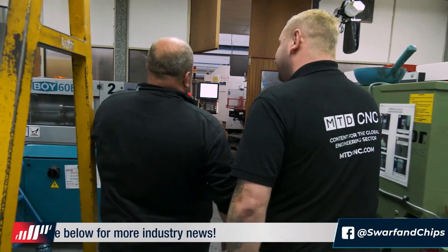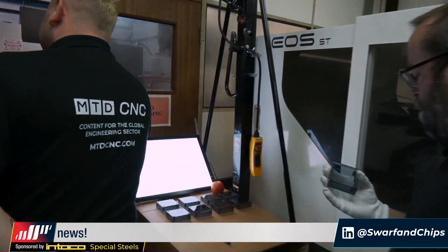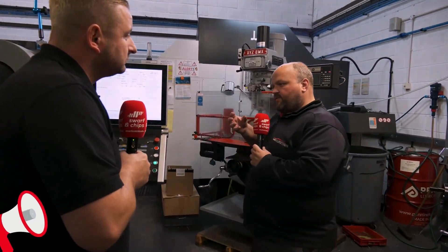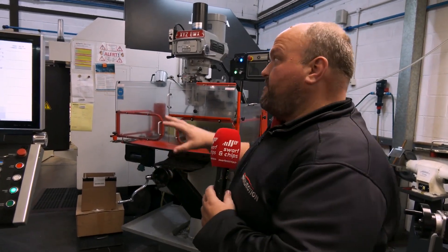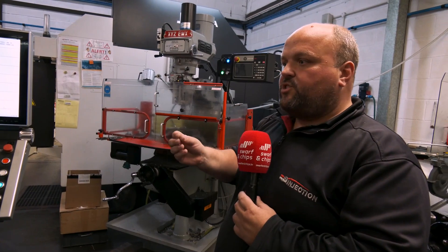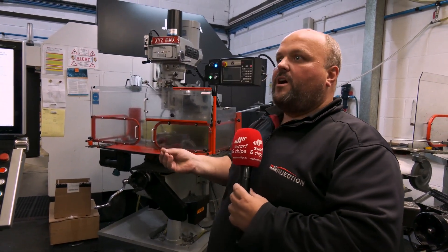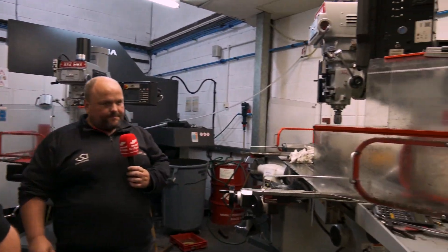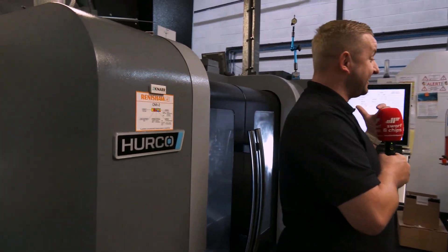Now we go into the tool room. One thing we're really proud about is not only do we manufacture the tools in the UK and mould in the UK, but it's very important for us to be in control of the whole process. We've invested heavily with NCMT and various people over the years to make sure our tool room facility gives us every option. We've got manual machines, a three-axis Herco, and something around the corner as well.